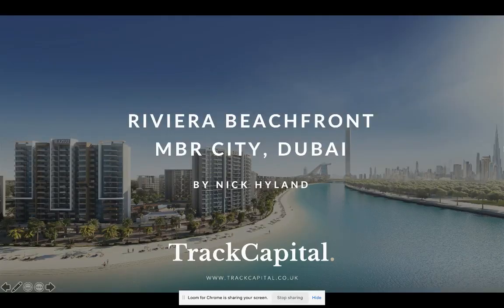Hi everyone, I hope you're well. Nick here, founder and director at Track Capital. Today I'm doing a video presentation regarding the Riviera beachfront in MBR City, Dubai. The purpose of this is to give you an overview about the developer, the project itself, a bit about us as well, and to provide you as much detail as possible on the opportunity, which we think is a fantastic one. Let's crack on with the presentation.